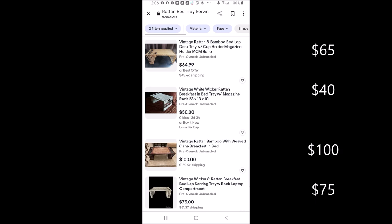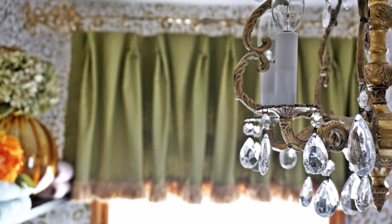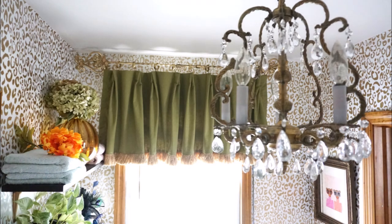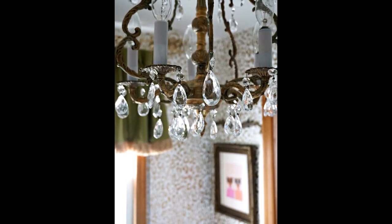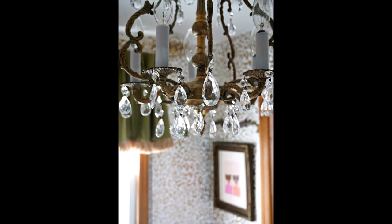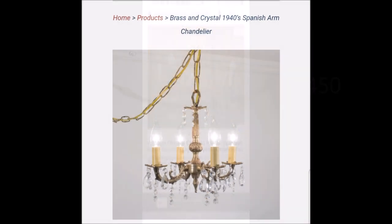Moving on to what else I saved — light fixtures. I bought this brass antique chandelier for $25 at an auction in town years ago. Once I cleaned it up, it became a sparkling showpiece in the bathroom. Overall I am so glad I bought this because they're selling online between $450 and $495 for these antique pieces with the crystals.